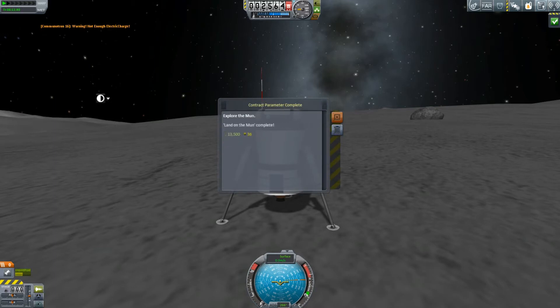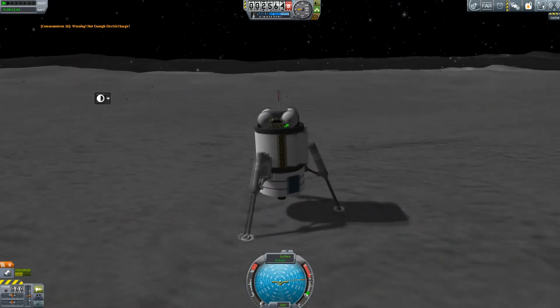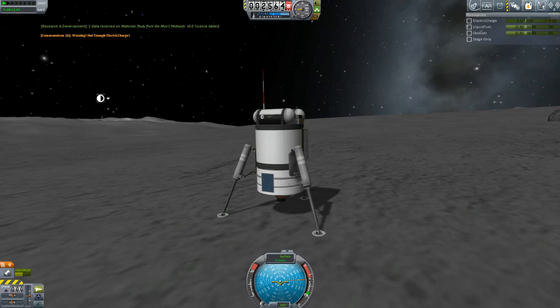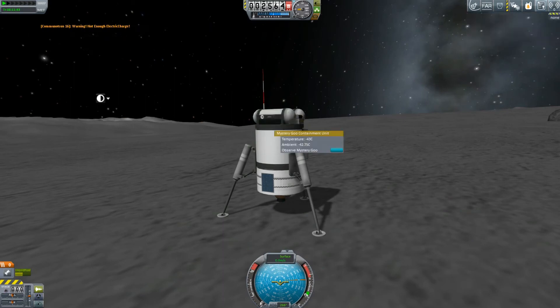But obviously I will send many a mission here, with men walking around and probes landing and rovers and Kerbals grabbing science.